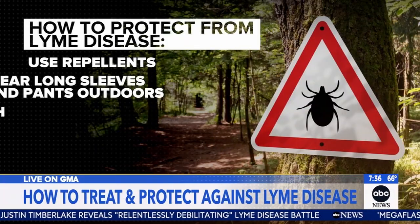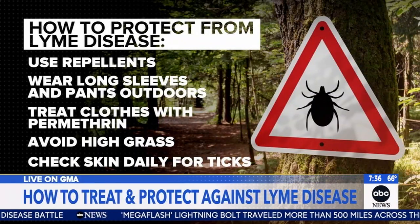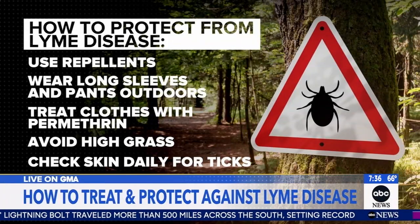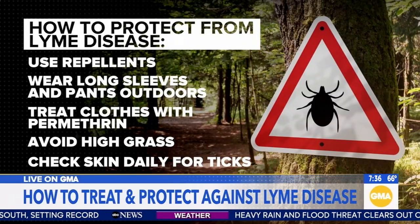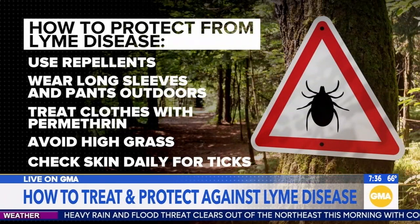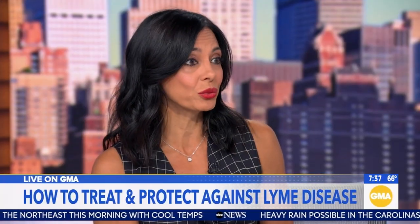For prevention, if you live in one of these endemic areas, think about wearing long sleeves or long pants even in summer, using permethrin-treated clothing, putting on EPA-approved repellents, staying away from tall grasses and brush. If you're hiking, stay in the center of the trail. A tick won't transmit the infection unless it's been on you for about 24 hours, so you have time to remove it.